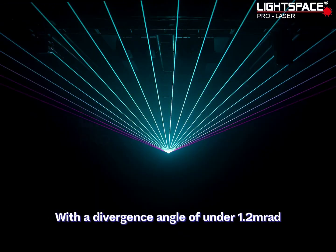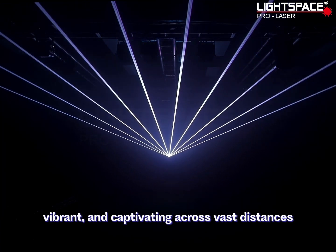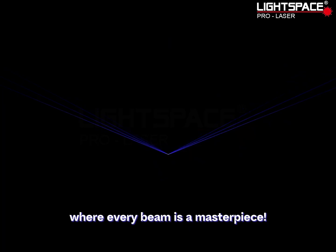With a divergence angle of under 1.2 MRAD, Unicorn 20WD ensures that your light beams stay focused, vibrant, and captivating across vast distances. Elevate your lighting experience with Lightspace, where every beam is a masterpiece.